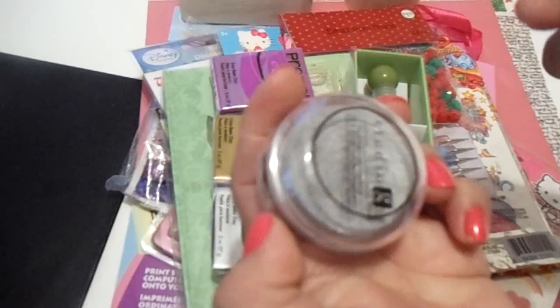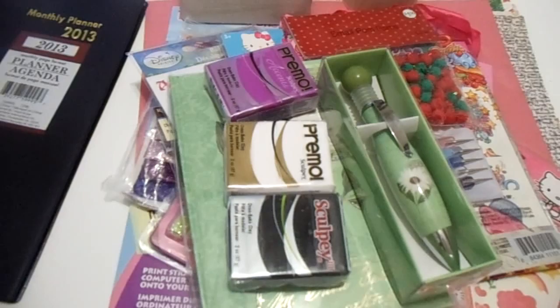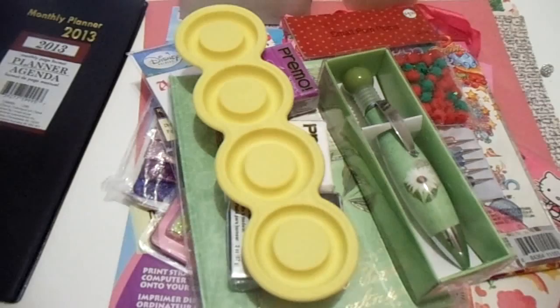She included this ink — I thought it was glitter at first but it's silver ink, really nice. I already did a stamp with it. There's also another planner right here which will come in handy. She also included this mold for resin.